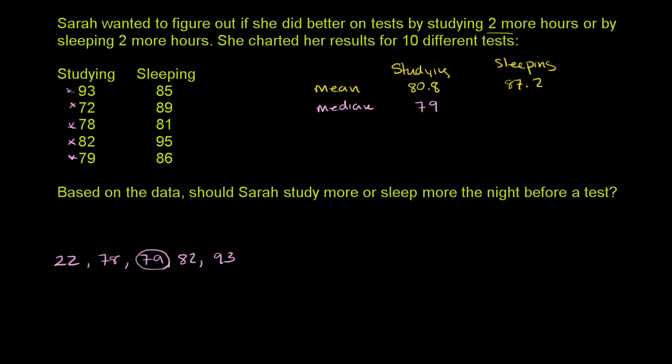The median when she sleeps two more hours: putting those in order gives us 81, 85, 86, 89, and 95. So the median here is 86. This measure of central tendency also says that she does better on exams when she sleeps two more hours than when she studies two more hours. But to me, that doesn't conclusively say she should study more or sleep more — it just says that for exams where she happens to sleep more, she happens to do better. At least we know the median and the mean are both higher when she sleeps more.